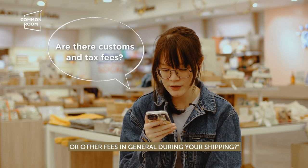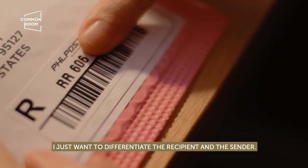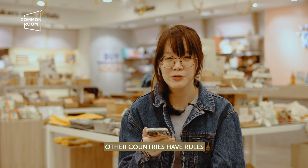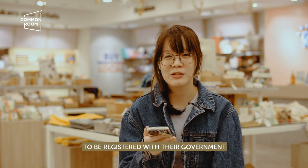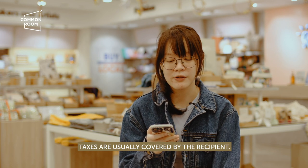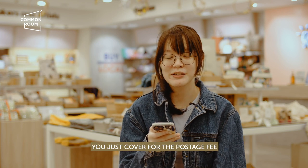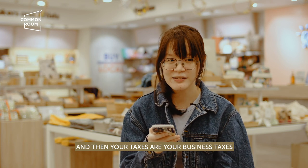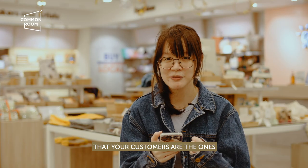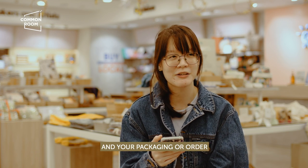Are there customs taxes or other fees during shipping? I just want to differentiate between recipient and sender. As a sender, you're not paying for any tax, supposedly. Some countries have rules where they want senders registered with their government. But in general, taxes are usually covered by the recipient — these are called import taxes on the recipient side. As a sender, you just cover postage fee plus your business taxes. To protect yourself, put it in your shop policies that customers are the ones covering import taxes and that you're only covering the shipping fee and packaging.